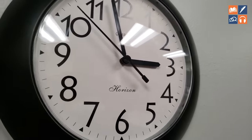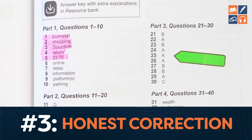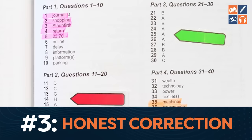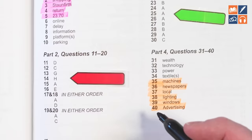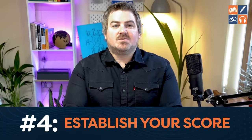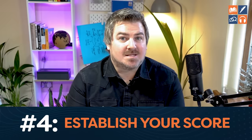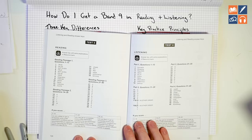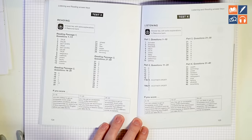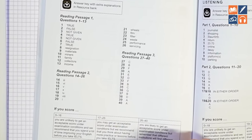Number three: honest correction. If you spelled the answer wrong, it is wrong. Don't tell yourself you'll do it better on test day — if it is wrong, it is wrong. Number four: establish what your actual score is. Go to the back of the book, count how many you got correct, and establish your band score.